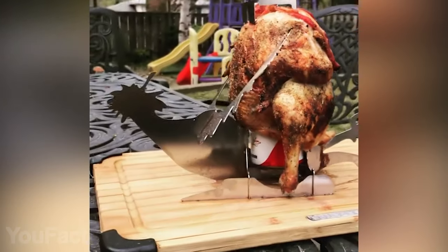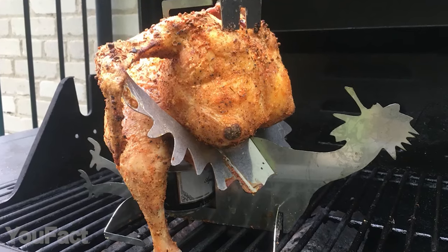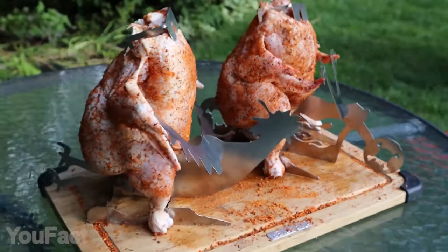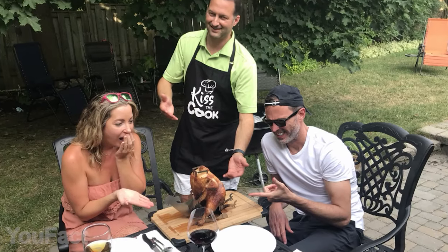Just in case the bike doesn't look that inspiring, there's another option for you. The end result looks, well, spicy. You've got the idea. Both stands are made of stainless steel, so they're durable, fireproof, and dishwasher safe. So you can throw dozens of barbecues and make them truly unforgettable.